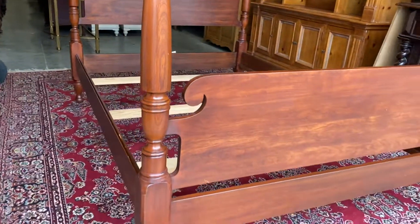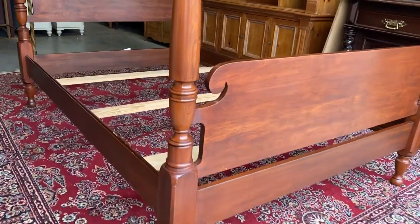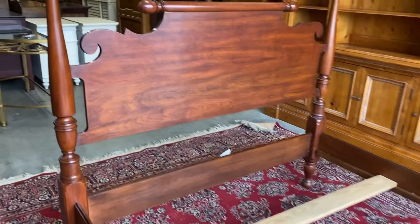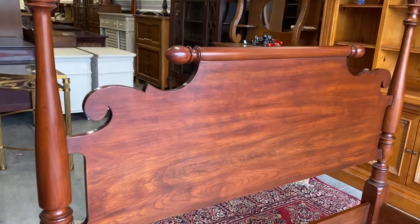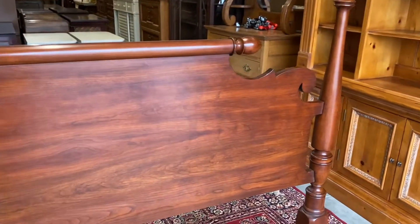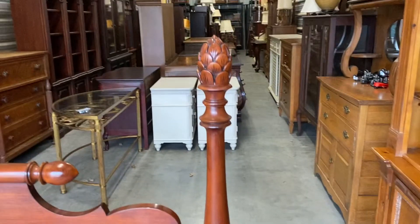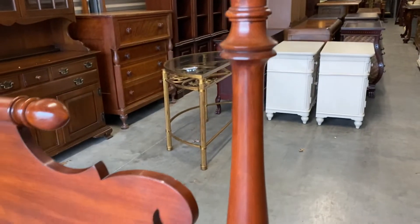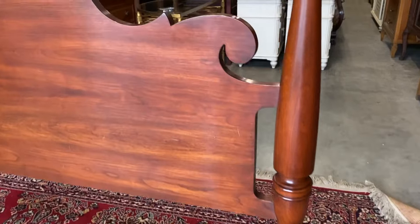Their finish is amazing. This one is solid cherry — and when I say solid cherry, I mean there are no veneers anywhere on this bed. It's all solid cherry construction. This one's got kind of a scroll top. The headboard is in really great shape. As far as beds go, this is one of the nicest ones that I've seen.